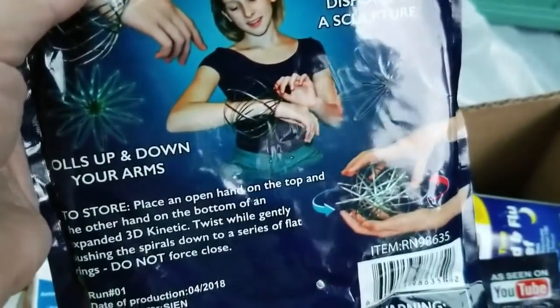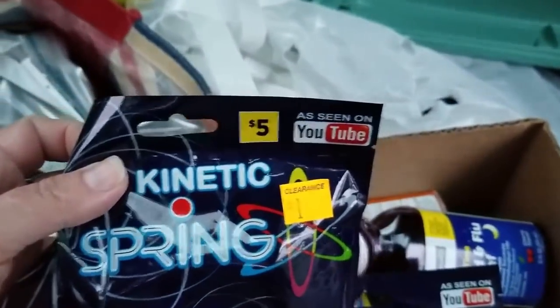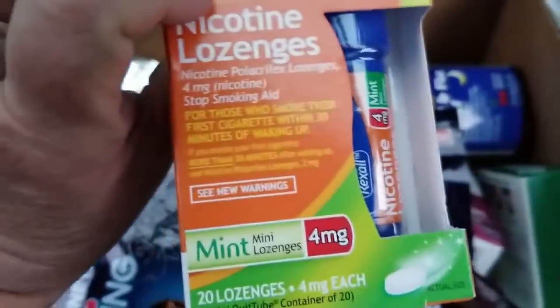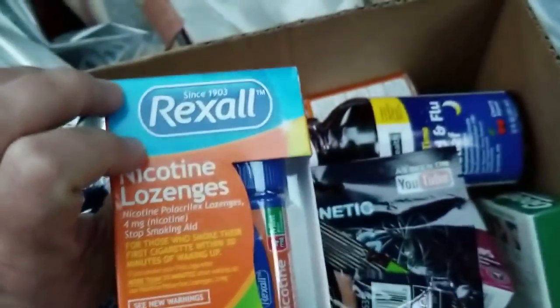So that's the first non-medicine stuff we've found. That 3D kinetic spring — I think it's supposed to make you feel good. There's another one, and another one — they were clearance for one dollar after being five dollars. There's quite a few of them. And there are some more nicotine lozenges, some more children's cough and cold.